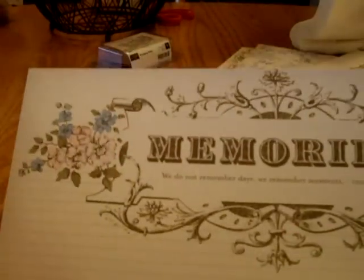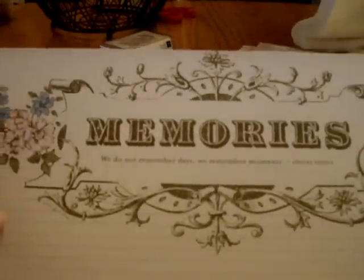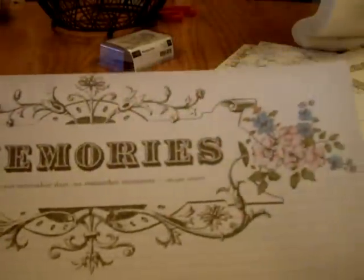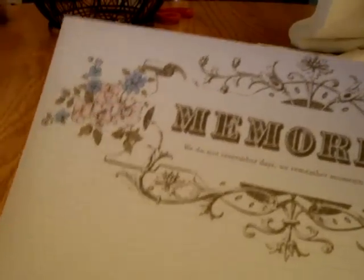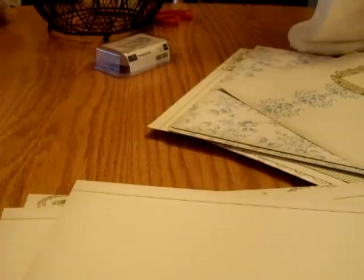And here's another one — 'Memories.' This is like the Cherish paper. 'We do not remember days; we remember moments' by Cesar Pavese. Again, the blue and the pink and the brown on the cream — just gorgeous. And then here is the brown, the soft suede background with the blushing bride damask. So that is the Memories page.